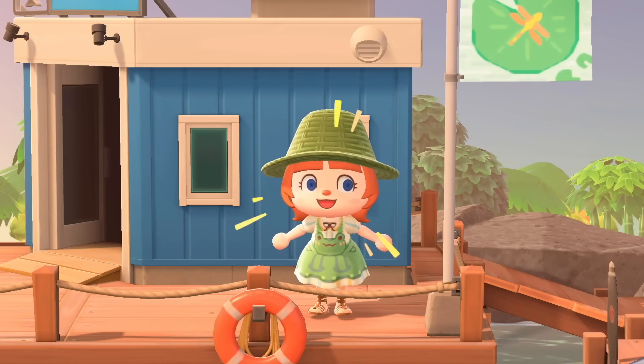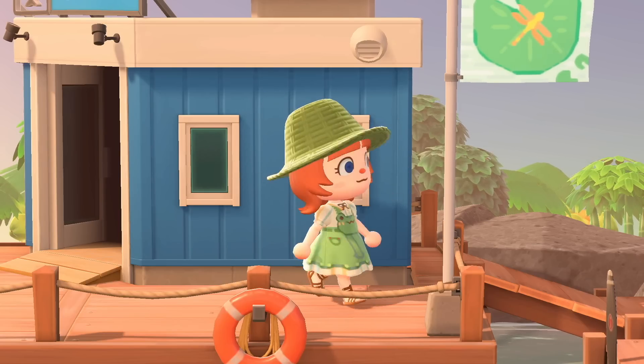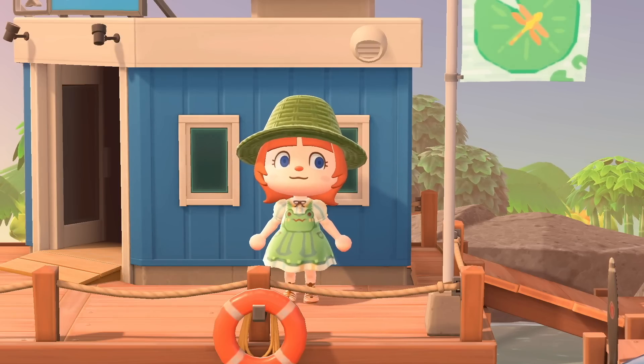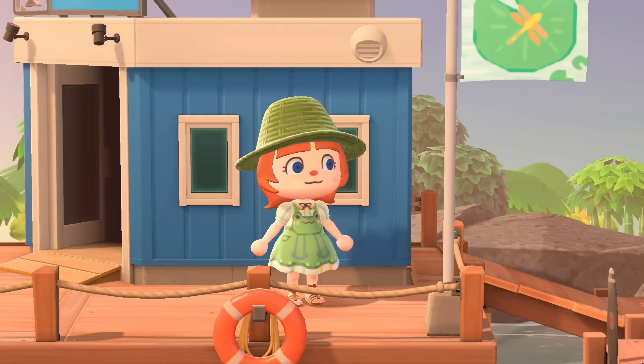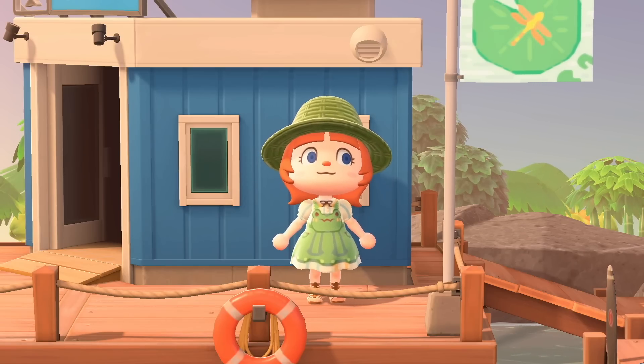Hello and welcome to my new video. I'm Lex, and I am certainly dressed for the occasion today in my frog dress. We are going to be touring a jungle resort island with all frog villagers. Tell me that's not the most iconic thing you've ever heard.